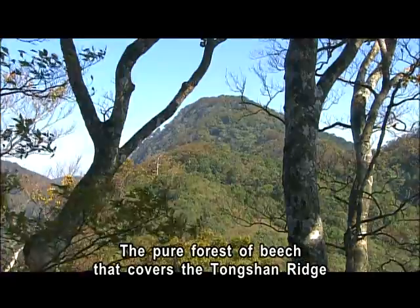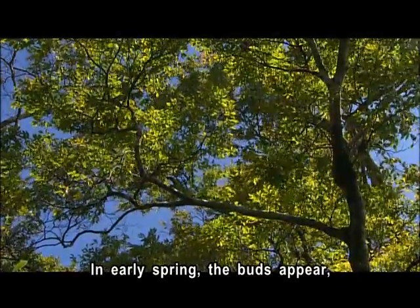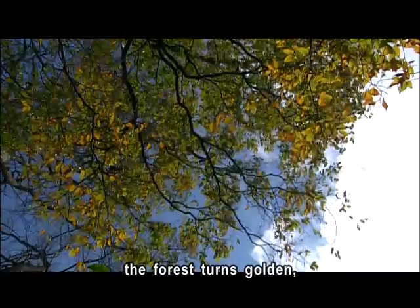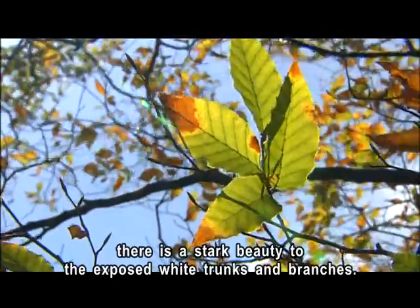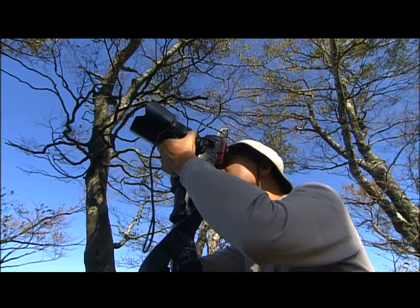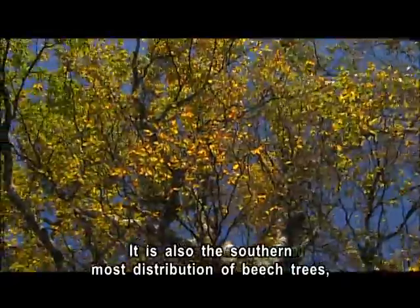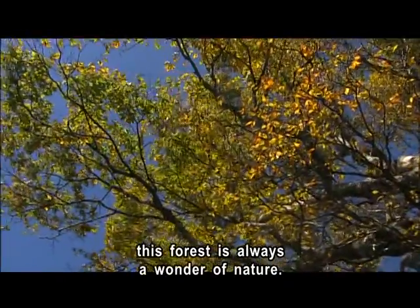The pure forest of beech that covers the Tongshan Ridge is a rarely seen remnant from the last ice age. In early spring the buds appear, and in summer these buds spread out into lush green foliage. With the arrival of autumn the forest turns golden, and even after the leaves fall in winter, there is a stark beauty to the exposed white trunks and branches. This forest covers an area of 900 hectares — the largest pure forest of its kind in Taiwan, and also the southernmost distribution of beech trees, making it always a wonder of nature.